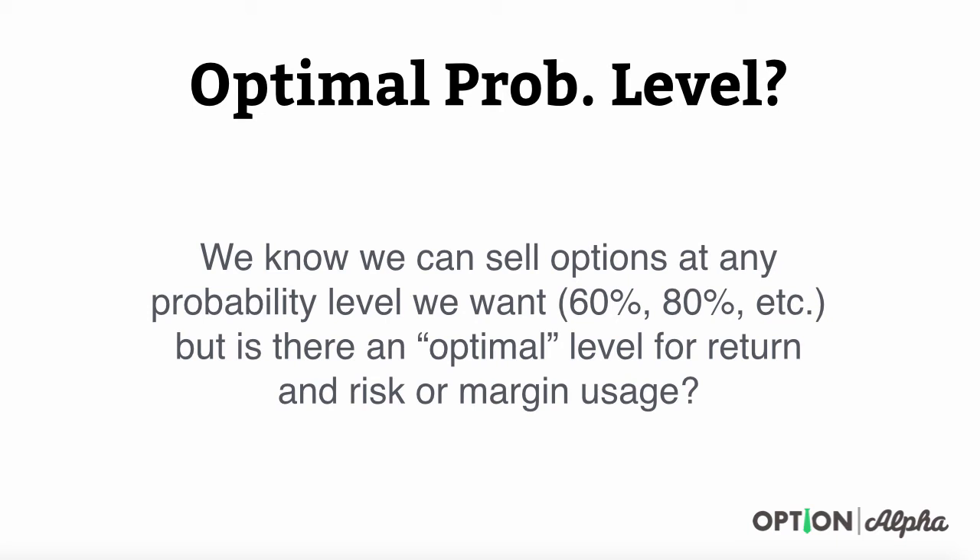Hey everyone, this is Kirk here again at optionalpha.com. In this video, I want to answer a question that we get often on the membership side of our website and on the blog. People always ask what the optimal probability of being in the money or out of the money is — what level we sell options at, whether it's 60% or 80%, and is there an optimal level for return, risk, or margin usage? What's the point at which we're using our capital best for the best possible return?